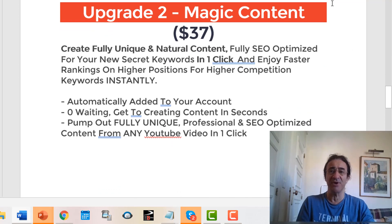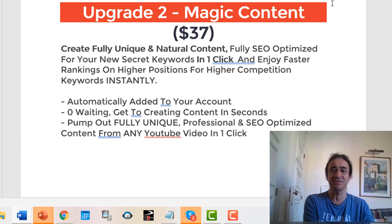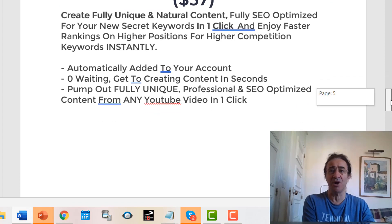Here you can create fully unique and natural content, fully SEO optimized for your new secret keywords in one click, and enjoy faster rankings for your competition keywords instantly. This is also good for your blogs — you can create unique and natural content that is already SEO optimized.